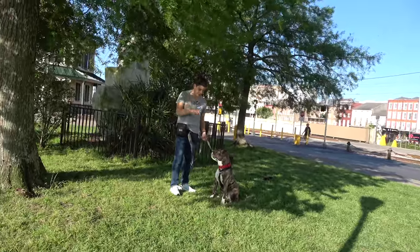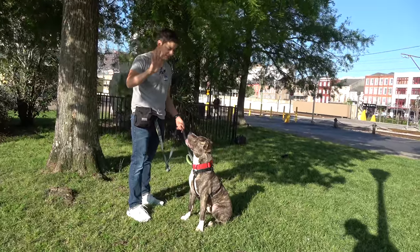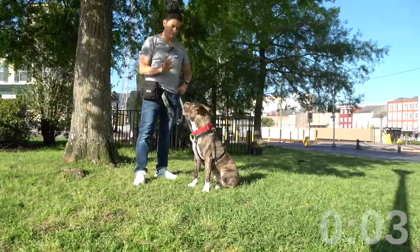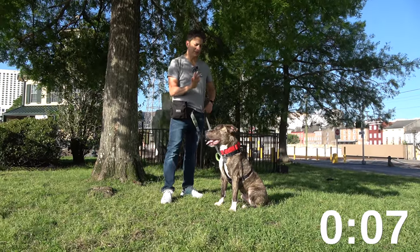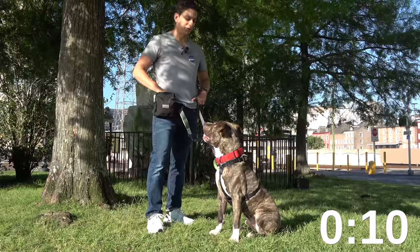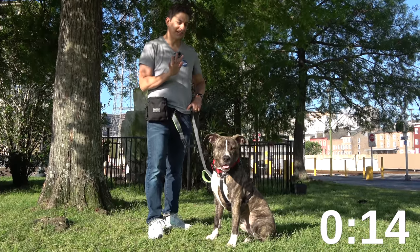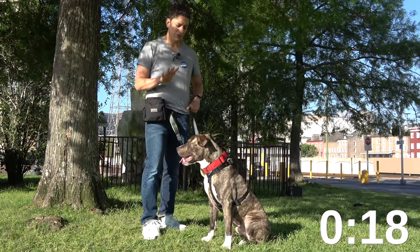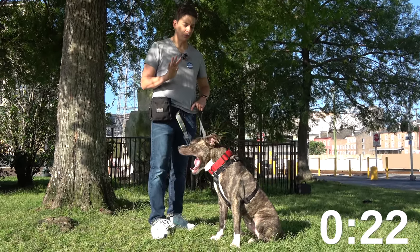All right, we're going for 30 seconds now. Sit. Notice I'm not using a treat in my hand to get his attention — he's past that. Stay. Good boy. I'm saying 'good' to let him know I like it. I'll say 'yes' when I'm going to give him a treat. Stay. I'm trying to make it the whole 30 seconds without having to treat him, but I also want to give him encouragement to let him know he's on the right track. That's how we use the word 'good.'